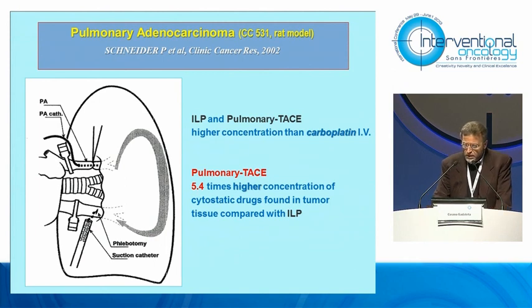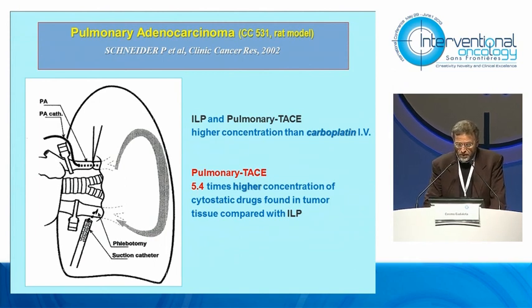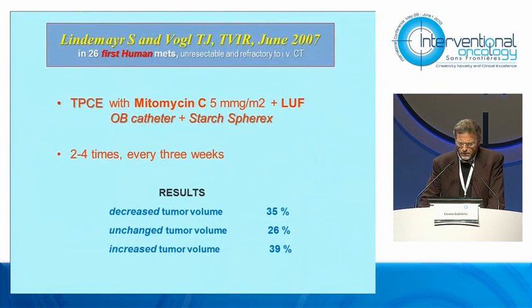He demonstrated that with pulmonary trace he achieved a local concentration of carboplatin 5.4 times higher than ILP. This important publication marks a significant milestone in interventional radiology.